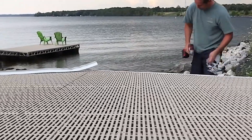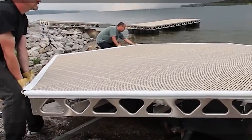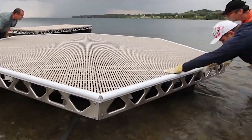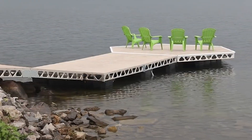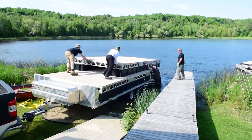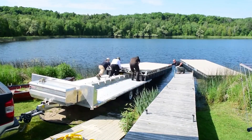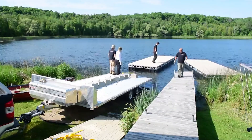Canada Docks' docks are available in both floating and stationary sections and can be easily supplemented with accessories such as lights, holders, and mini platforms. This makes them incredibly versatile, allowing you to create a dock that perfectly suits your needs — whether you need simple boat access, a recreation area, or a pontoon setup. You can even combine different sections to create a truly unique dock for your waterfront property.